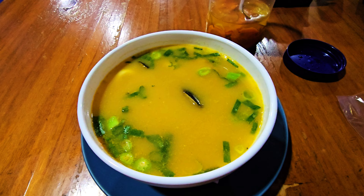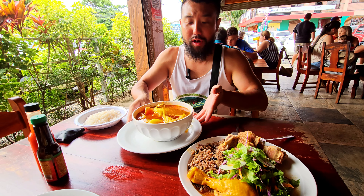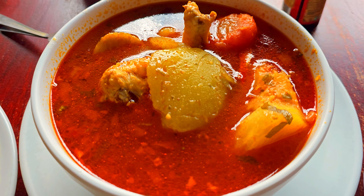First we're soaking up the vibrant vibes of Puerto Viejo on the Caribbean coast. Then we're riding the waves of Jaco on the Pacific coast. Ready for some true Costa Rican casados? Let's get started.